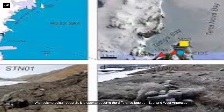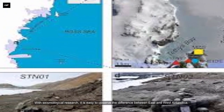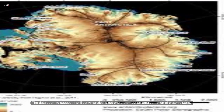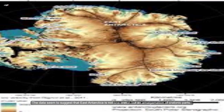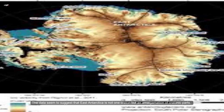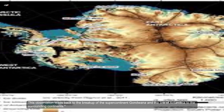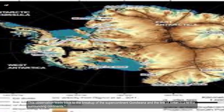With seismological research it is easy to observe the difference between East and West Antarctica. The data seem to suggest that East Antarctica is not one craton but an amalgamation of cratonic parts. This observation leads back to the breakup of the supercontinent Gondwana and the link of Antarctica to the surrounding continents.